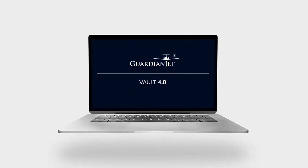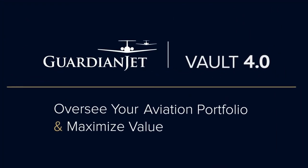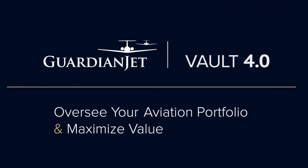Announcing the launch of Guardian Jets Vault 4.0, an interactive platform built for aircraft operators to strategically oversee your own aviation portfolio and maximize value.